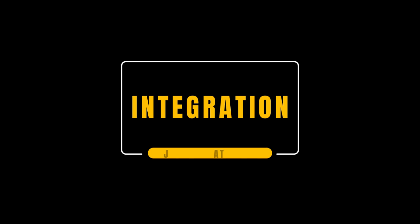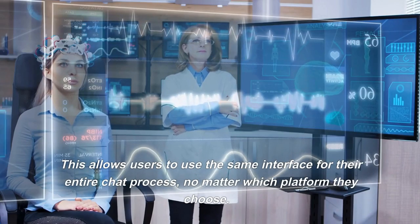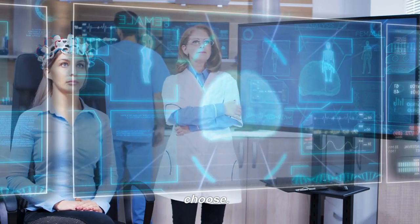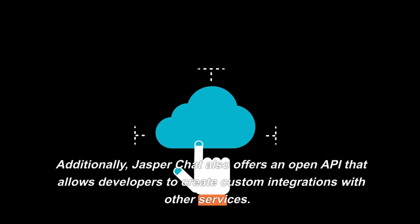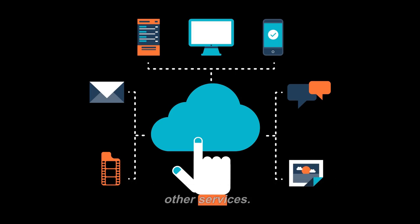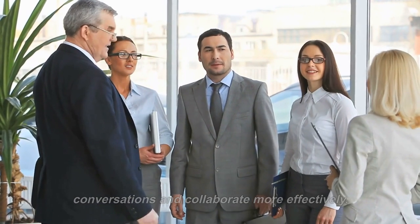Jasper Chat can be easily integrated with popular platforms such as Slack, Facebook Messenger, and Microsoft Teams. This allows users to use the same interface for their entire chat process, no matter which platform they choose. Additionally, Jasper Chat also offers an open API that allows developers to create custom integrations with other services, making it easier for teams to manage their conversations and collaborate more effectively.